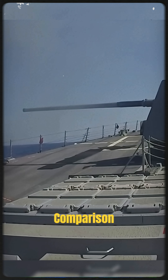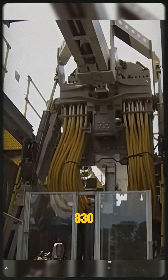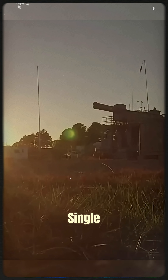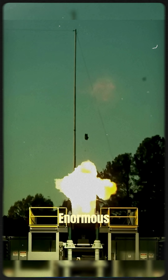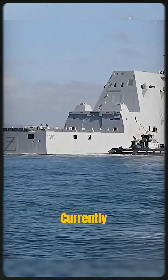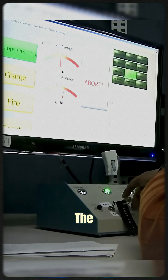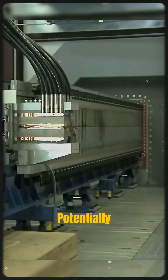For comparison, the muzzle velocity of a naval MK-45 gun is around 830 meters per second. A single railgun shot requires an enormous amount of energy, much more than most warships can currently generate. Only destroyers like the Zumwalt class have the power capacity to potentially support such a system.